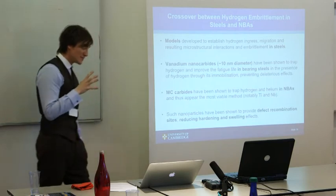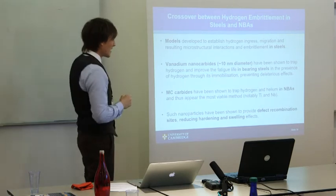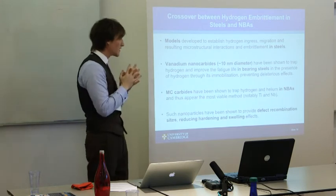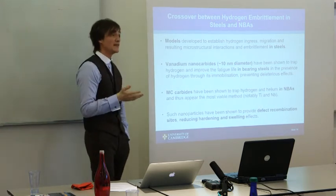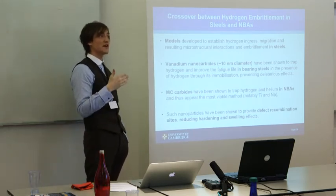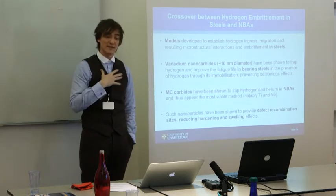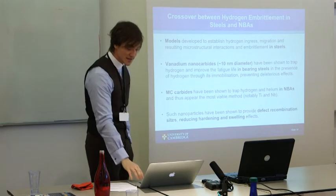Helium and hydrogen trapping are not the only problems — another is defect recombination. If you could create sites that make it easier for Frenkel pairs to recombine, you could reduce the overall number of point defects left over after a collision cascade. This is seen in oxide-dispersed steels, where tiny oxide nanoparticles distributed throughout the steel provide recombination sites, producing a reduced effect of irradiation-induced hardening. The belief is that MC carbides of nano size, used similarly to how oxide-dispersed steels work, could provide recombination sites in nickel-based alloys.